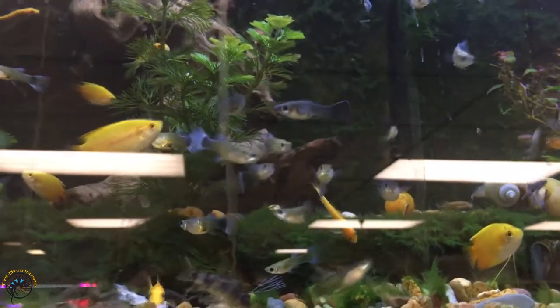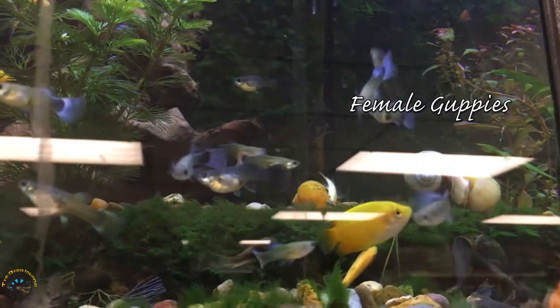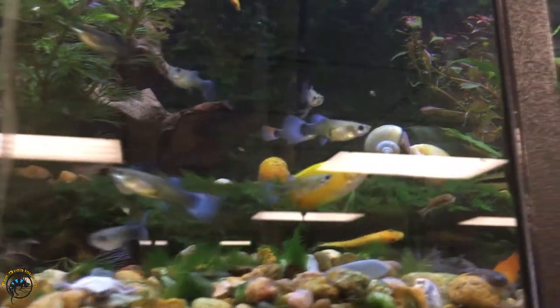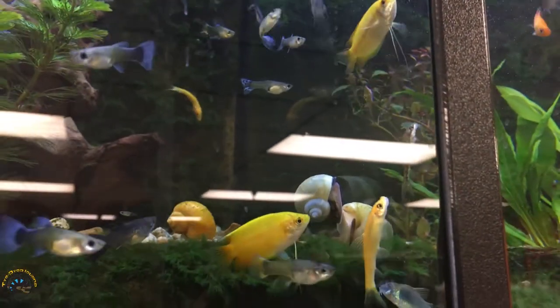We also got in a nice assortment of female guppies — they look really pretty this week. And then we also got a couple of new golden honey dwarf gouramis. You can see those here, they're hanging out near the front.